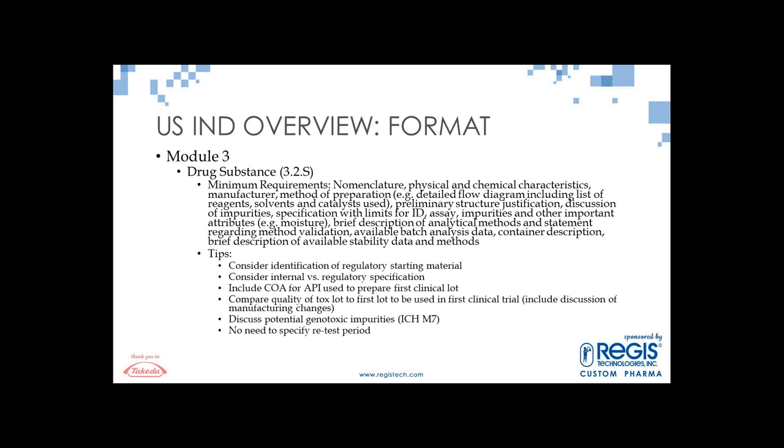Some tips to consider: identify your regulatory starting material — for example, in a 12-step synthesis, consider whether your step 6 material is qualified enough to serve as the starting material, so you'd only put the last six steps into the IND. This helps with maintaining the IND throughout development. Also consider internal versus regulatory specifications — you may monitor many residual solvents from early in the synthesis, but in the IND you may only call out those used in the last step, which can help with lifecycle management.